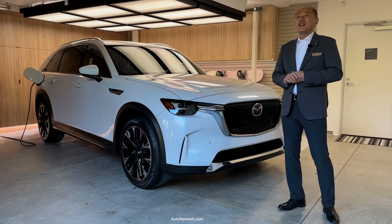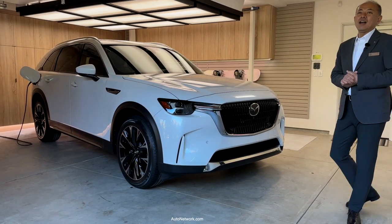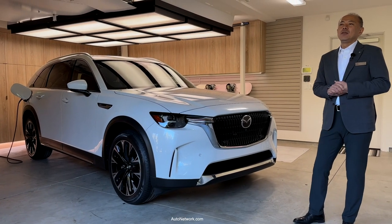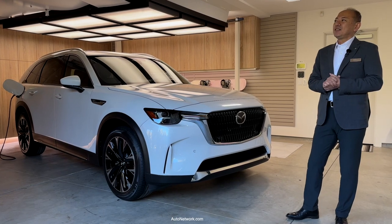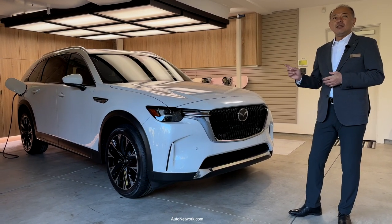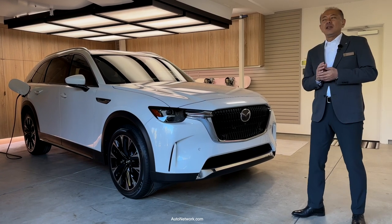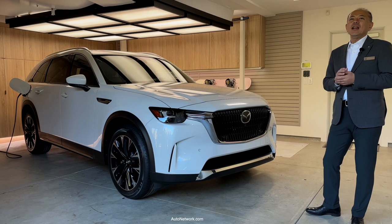In this garage, you can see that this family must live an active lifestyle. They may often go cycling, snowboarding. We developed this CX-90 to fit their lifestyle,